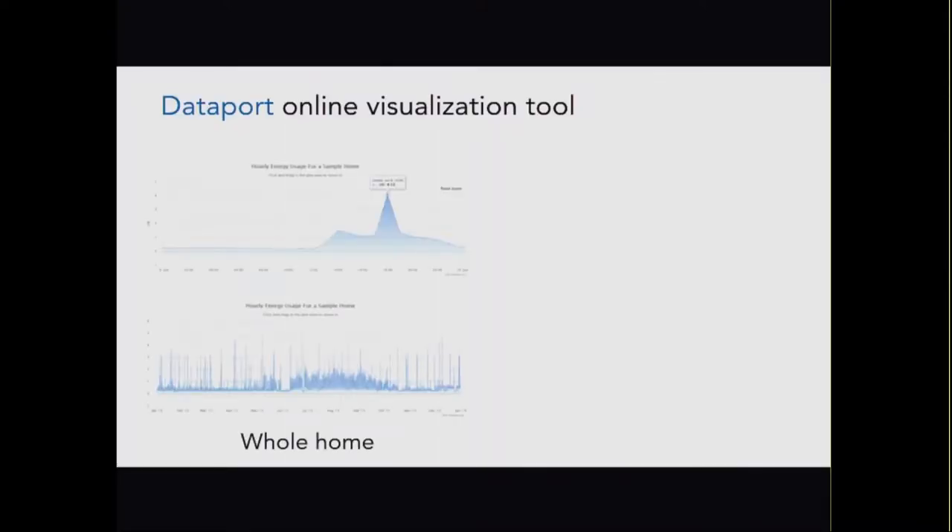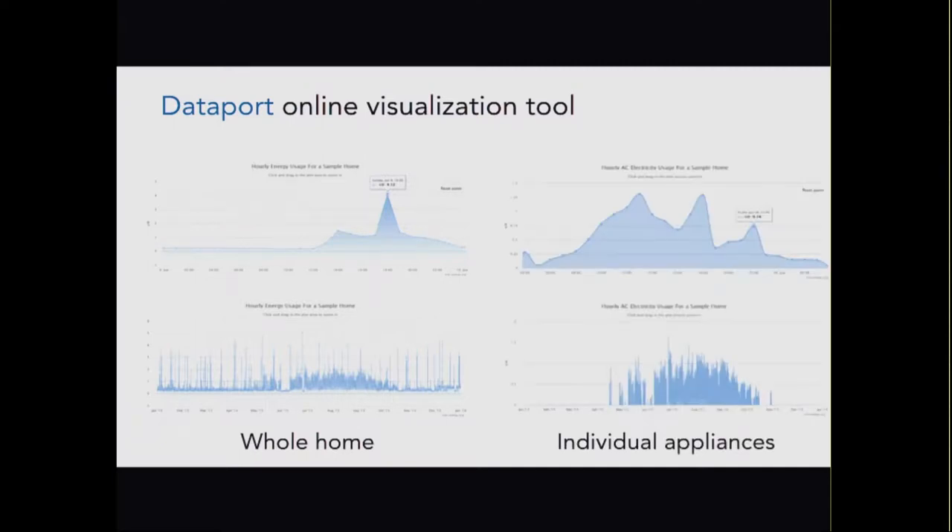Through DataPort you can access whole-home data and run online dynamic visualizations — selecting a year, 50 homes, 10 homes, adjusting time parameters — or drill down to individual appliances such as air conditioning. These dynamic visualizations show combined compressor and furnace data, but you can separate those into compressor or furnace individually if preferred.